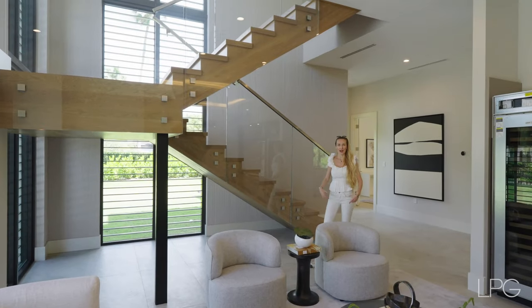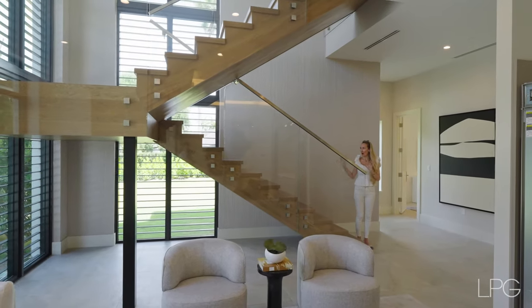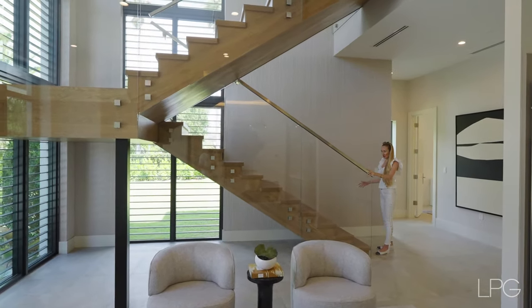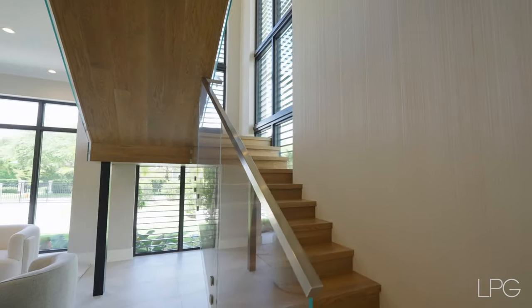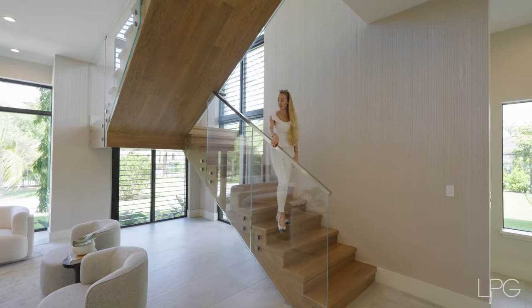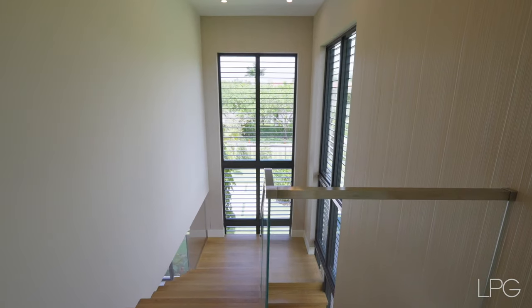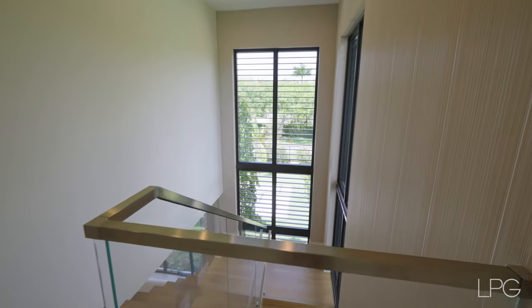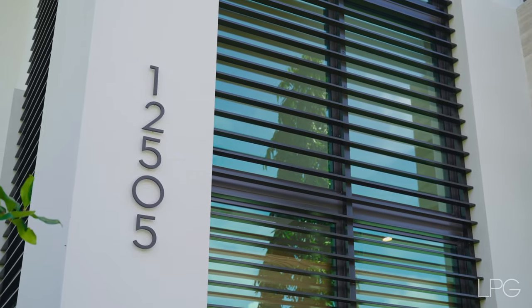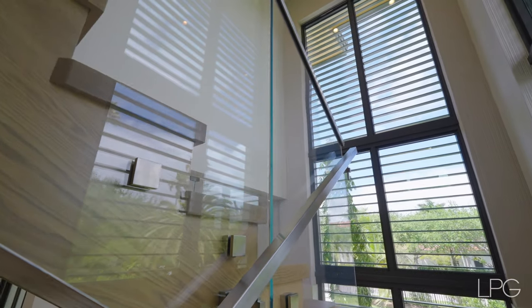Now let's talk about this exquisitely finished glass and wood staircase. The stairs are constructed with a dark brown finish which gives a warm, rich texture that contrasts beautifully with the modern ambience. The sides of the staircase are supported by glass panels serving as railings, enhancing the open, airy feel of the space. The railing provides safety without obstructing the view or light, contributing to the open-plan concept of the interior.